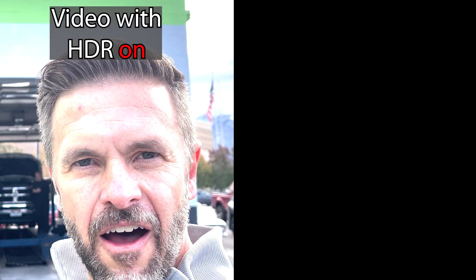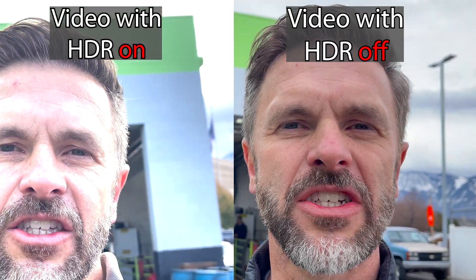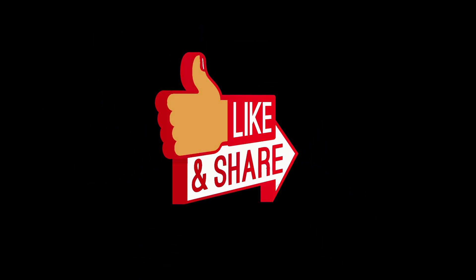That will fix the overexposure problem on the video you shoot going forward. It won't fix the video you've already shot — it just will change the format that your iPhone is recording to a format that's compatible with Adobe Premiere. Until Premiere can catch up to the iPhone's HDR format, hope this video can help you overcome your overexposure problems.